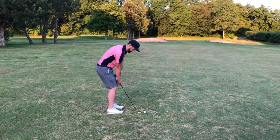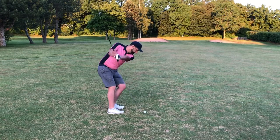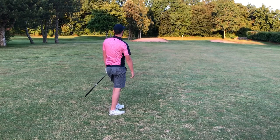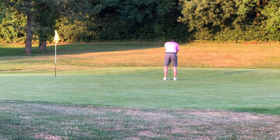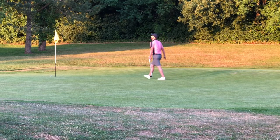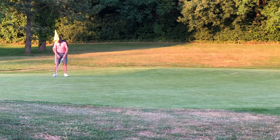76 yards was the number, so I played a little armsy 54-degree, a nine o'clock to three o'clock swing. I caught it a little bit skinny but it was quite spinny. I got away with it, leaving me about 12–15 feet with a little bit of right to left break. It was a really good try but it missed on the right hand side, and I tapped it in for a good safe par.